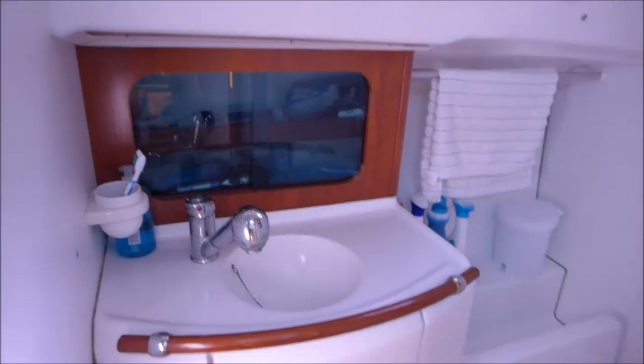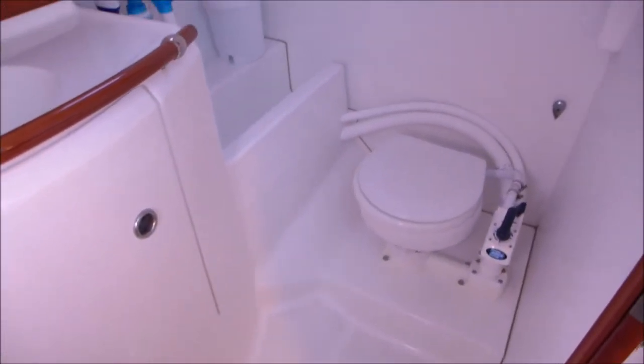Here we're coming into the heads of the boat — pull-out shower, hot and cold pressurised water and the marine heads.